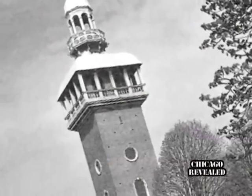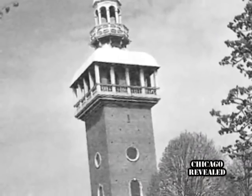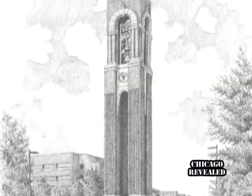Right around that time, there was a wealthy Chicagoan, Mrs. Annie Wolford, and in her will she left a bequest for a carillon tower. She had memories of her childhood of visiting a town in Massachusetts that had a beautiful tower like this, and she really wanted one for Chicago.